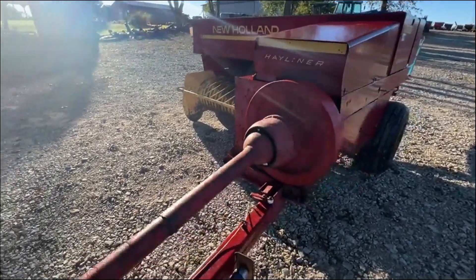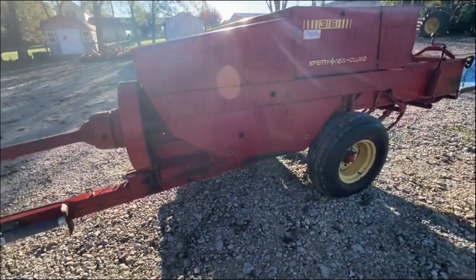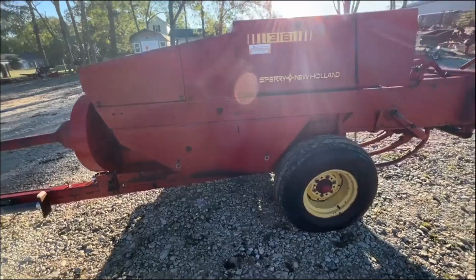Folks, here's a 316 New Holland square baler. Very nice machine. We did put all new bearings on the plunger on this particular baler.